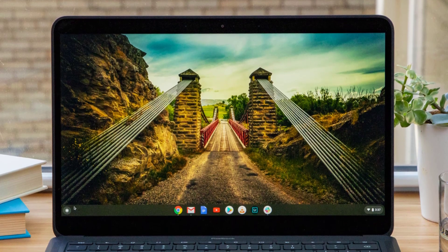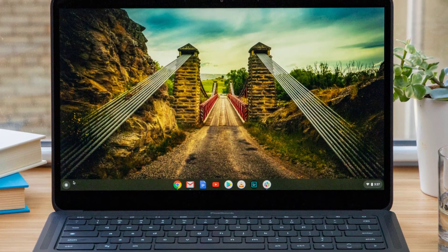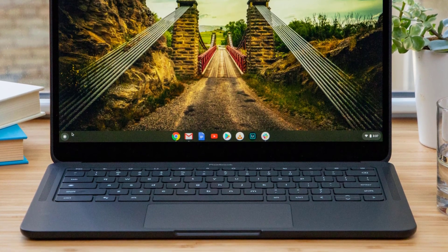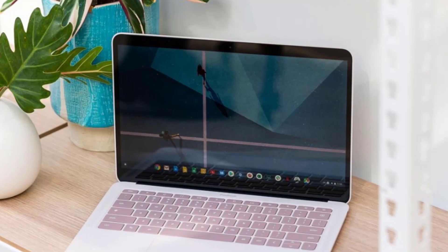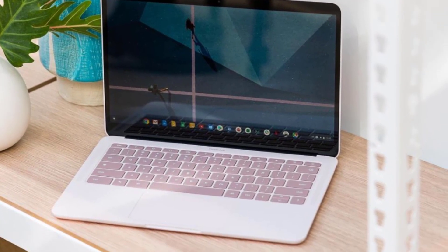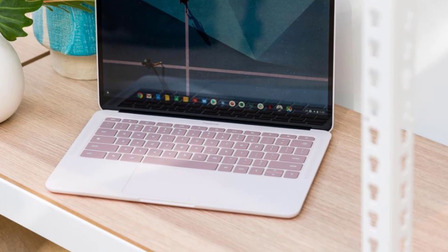Welcome to the T3 Best Chromebooks Guide for 2020, where our experts round up the top Chrome OS-powered laptops in the market right now. We hope that it's an indispensable guide for anyone trying to navigate the range of Chromebooks on offer at the moment to find the best one for their particular needs.